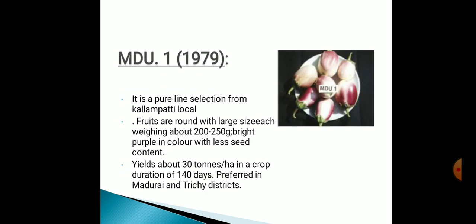MDU1, originated in 1979. It's a pure line selection from Kalampatti local. Fruits are round with large size, each weighing about 200 to 250 grams, bright purple in color with less seed content. Yield is about 30 tons per hectare and crop duration is 140 days. It is preferred in Trichy districts.